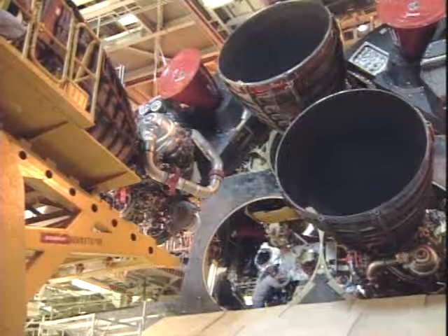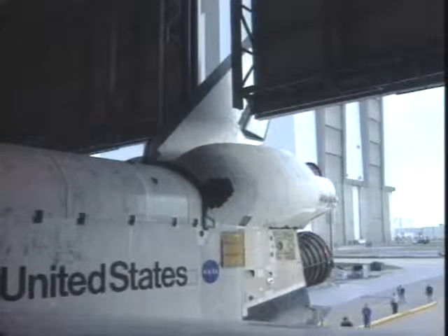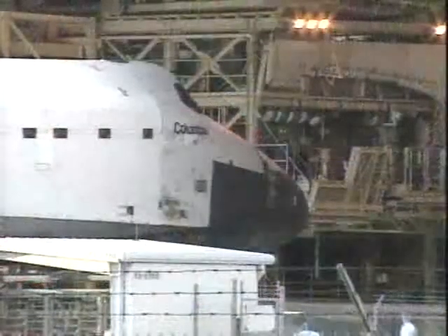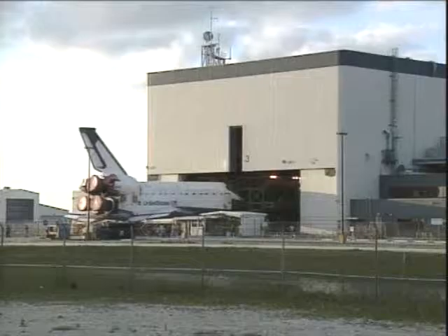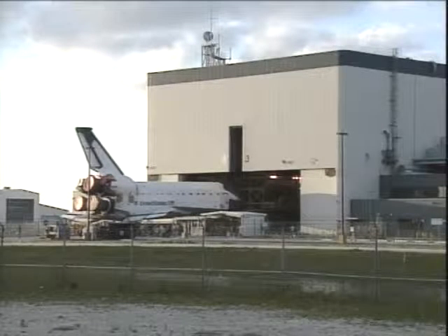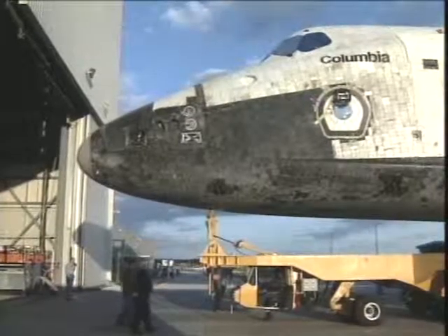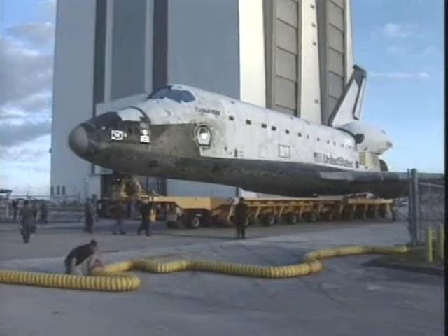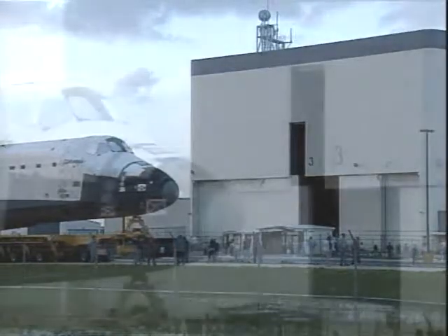The engine is being put into position in preparation for closeouts. This now is the pushback out of the hangar, out of OPF Bay 3 — the rollover — which occurred earlier this year on January the 16th. Columbia was rolled the brief quarter mile over to the Vehicle Assembly Building in preparation for mating to the external tank and solid rocket boosters. This is OPF Bay 3, where Columbia spent almost a year.